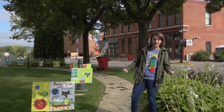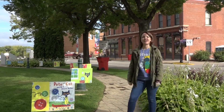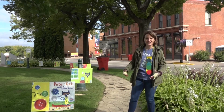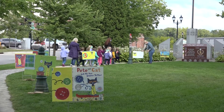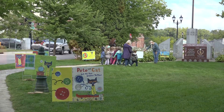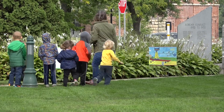Since we can't do storytimes inside this fall, Aaron, our park naturalist, and I decided that it would be a really great idea to do some storytimes outside. So every Thursday in September and October the 1st, we'll be outside in the mornings leading park naturalist and librarian guided story strolls.